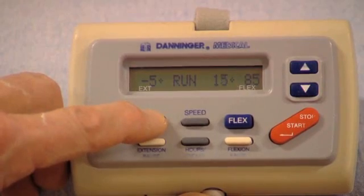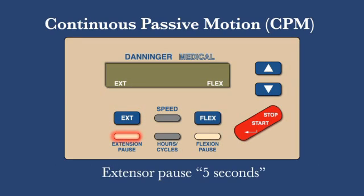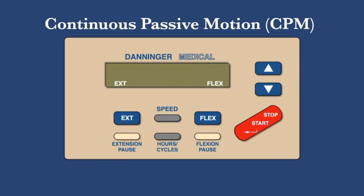The CPM settings on the hand control unit should be extension minus 5 degrees, which means the machine will allow the knee to hyperextend a little. It is important that the knee itself straightens all the way, not just the machine. The extensor pause button should be set at 5 seconds, making the machine pause when it is straight and giving you time to stretch your knee out. The speed can be set at whatever feels comfortable.